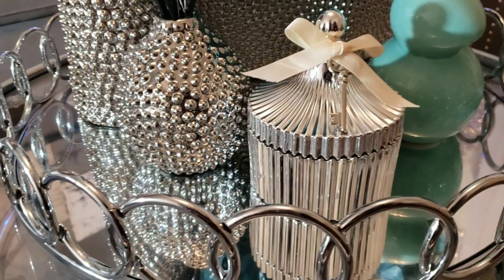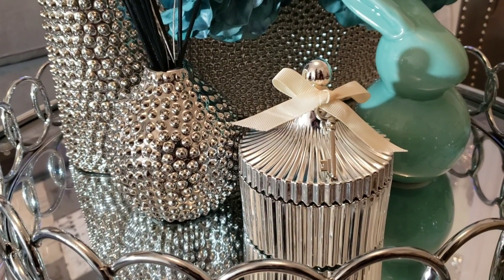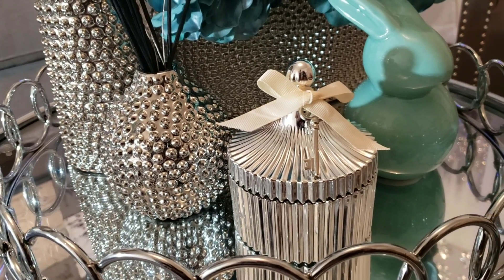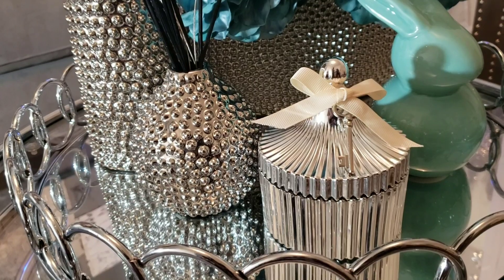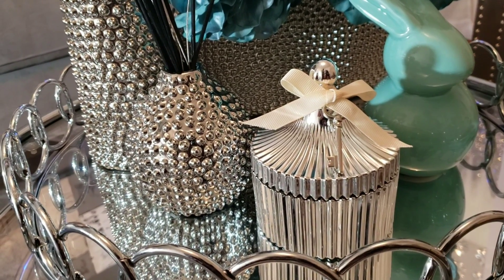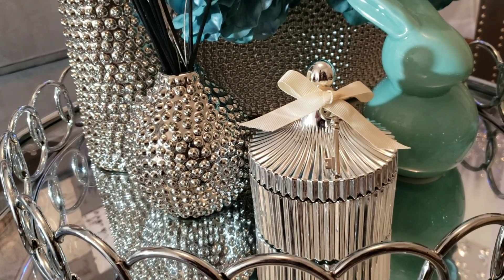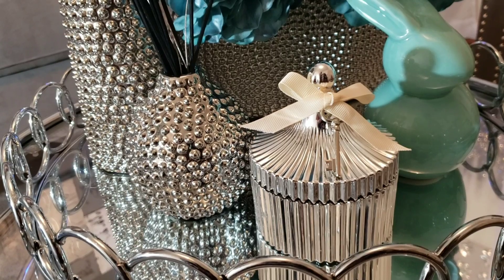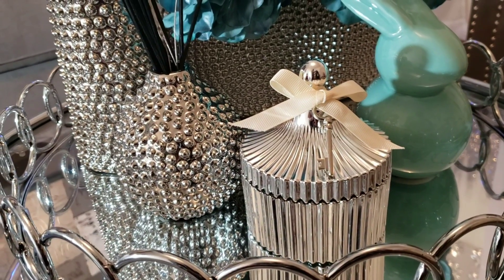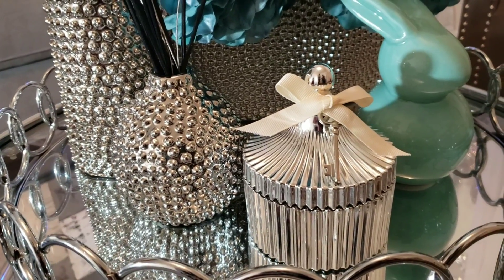Hi everyone, this is Felisa here with Homebody with a very quick video. I'm participating in a collaboration hosted by Really Good Living. This is her spring timeless and elegant tag, where she asks us to pick three to five home decor items for spring and show why we think they're timeless and elegant. I'll leave a link to her channel and the playlist of other participants below.